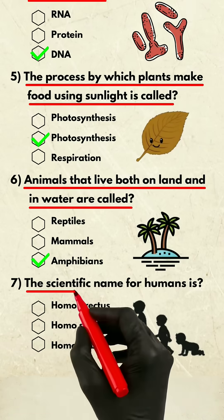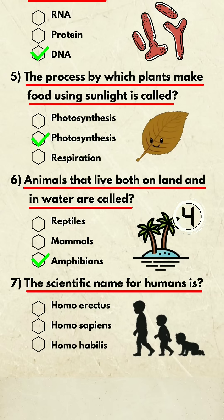Question 7. The scientific name for humans is? Drop your answer in the comment box.